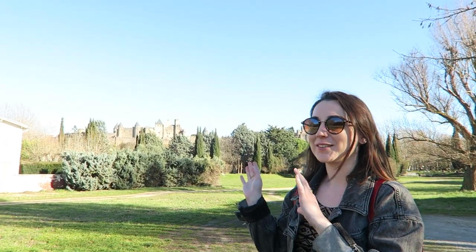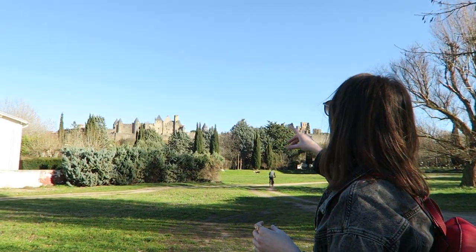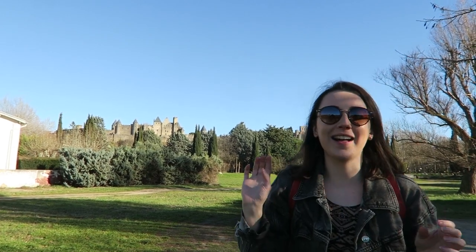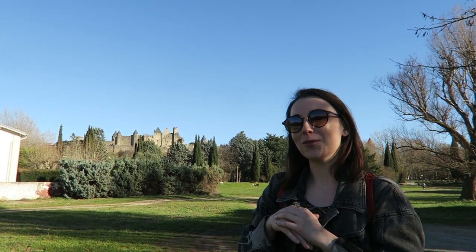So tell us something about Carcassonne that you learned today. The castle was built with new bits on top of old bits. You can actually see the different designs from the different architects who built it up after parts broke. You can really see the difference on the outside of the walls — it's pretty cool.